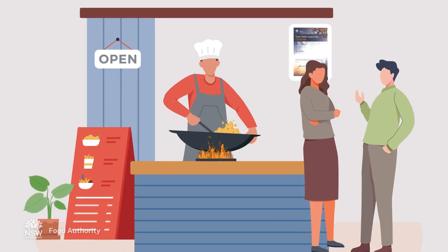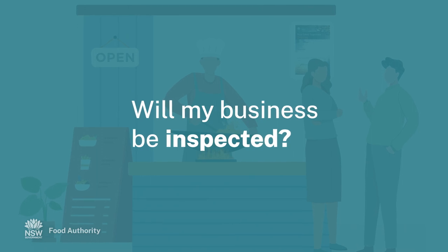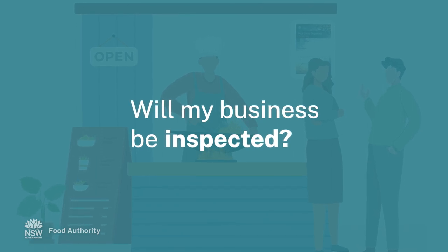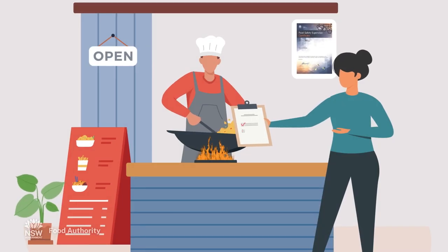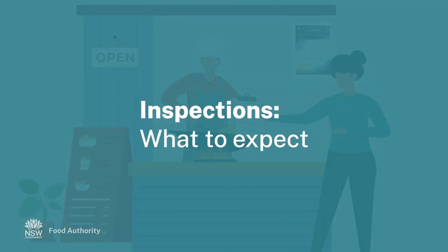How do I know if my food business will be inspected? All food businesses can be inspected. If your business needs a food safety program, it will also be audited. This video is about inspections.